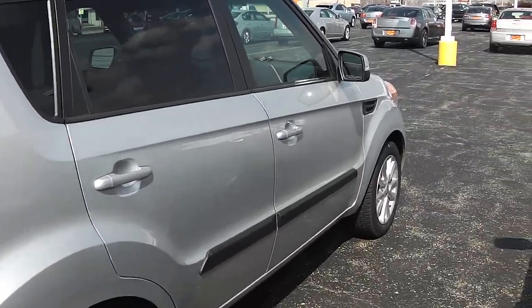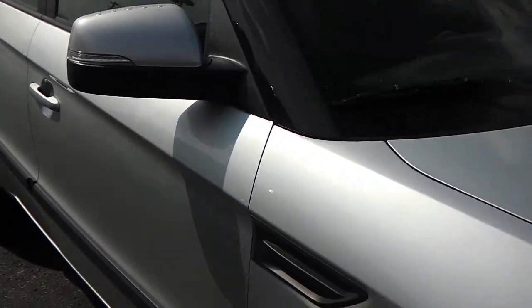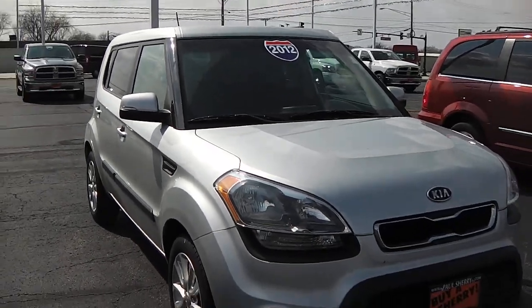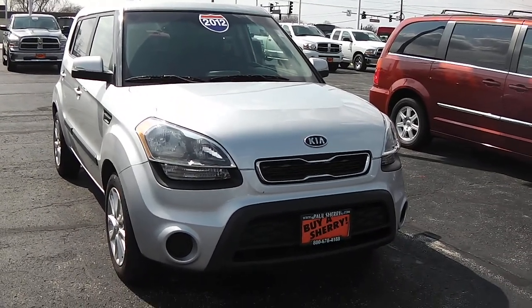Pretty sharp-looking little vehicle, folks — really good on gas, nice modern look. Again, this is a 2012 Kia Soul with 49,000 miles on it here at Sherry Chrysler Dodge Jeep Ram and RVs in Piqua, Ohio.